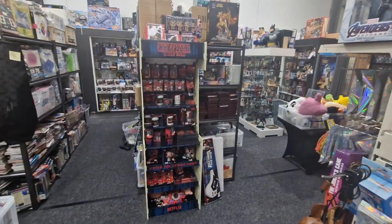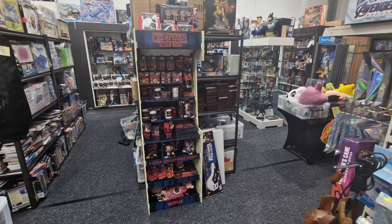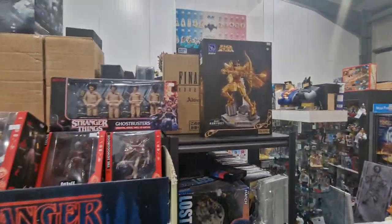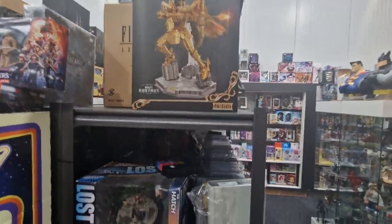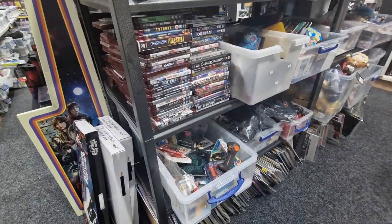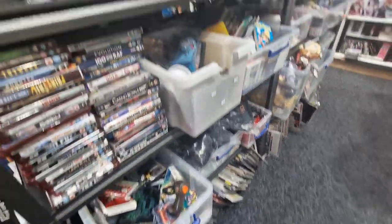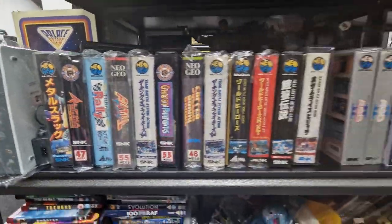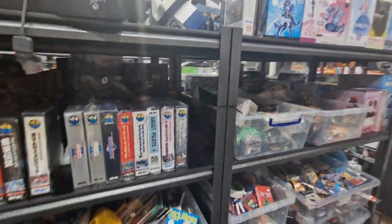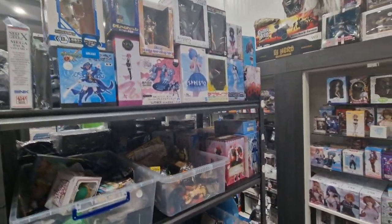We've got a replica arcade machine but it's a display for Stranger Things stuff. So we've got a shelf full of HD DVDs if somebody wants to help us out and buy all of them. We've got laser discs at the bottom. Some Neo Geo AES games.